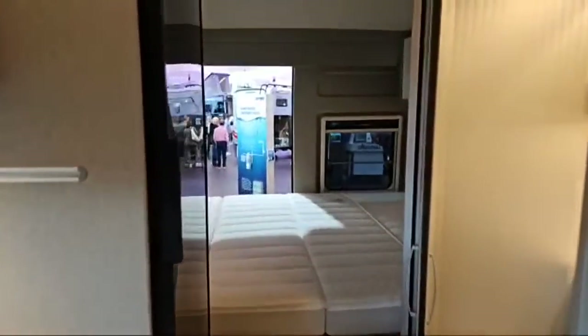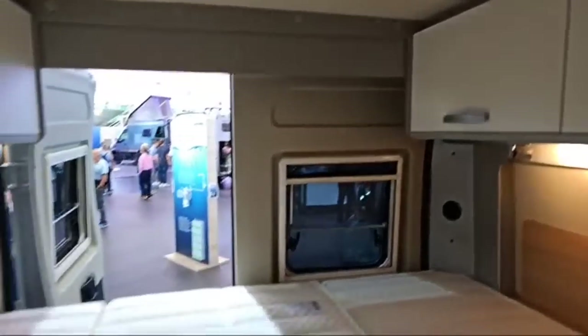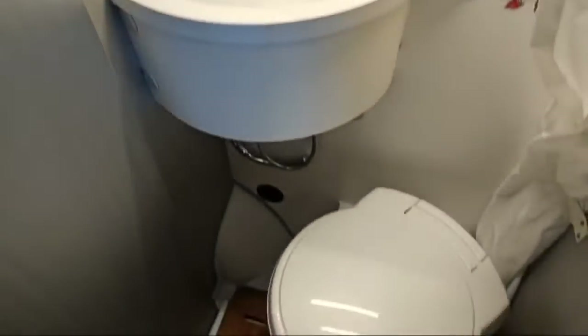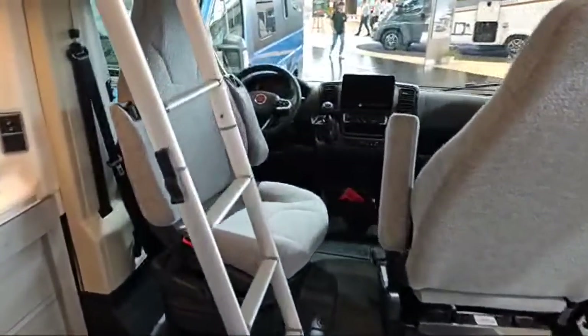We've got inside a vehicle already — it's a camper van. There's a bed here at the back. One of the features of this six-meter camper van is this big toilet — absolutely amazing, fantastic space. Look at all that space inside up front.